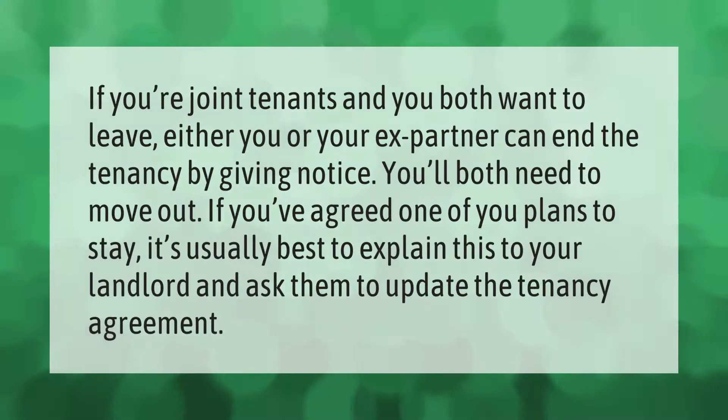If you're joint tenants and you both want to leave, either you or your ex-partner can end the tenancy by giving notice, and you'll both need to move out. If you've agreed one of you plans to stay, it's usually best to explain this to your landlord and ask them to update the tenancy agreement.